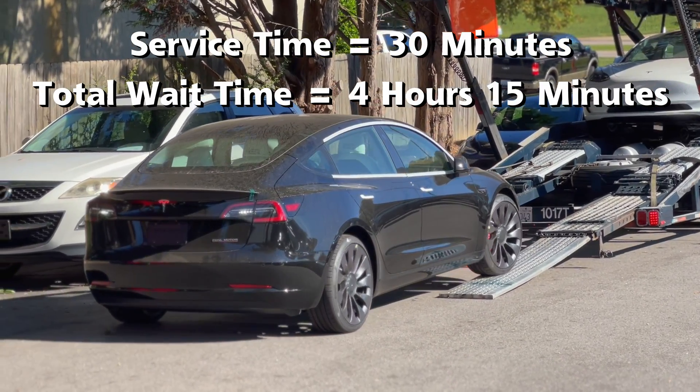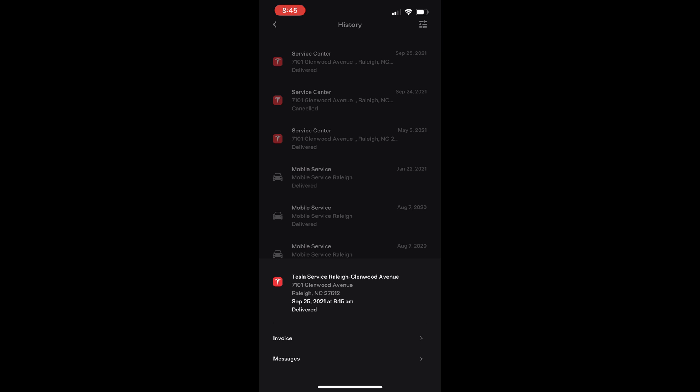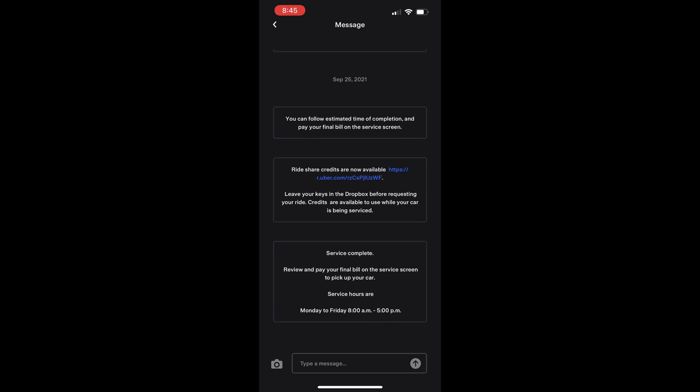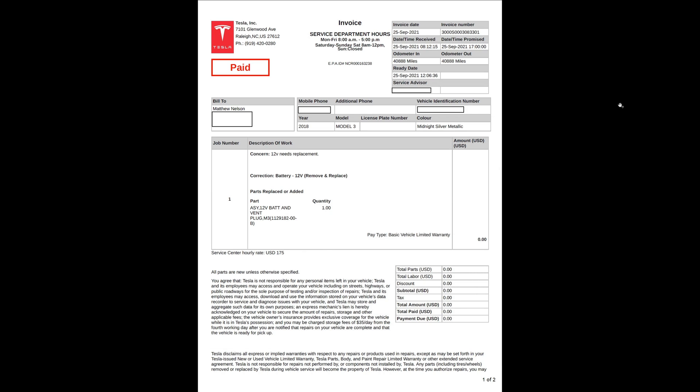After about 30 minutes, the battery was replaced and the car was moved to the pickup area of the parking lot. One thing I do miss is that Tesla used to give detailed text messages on when the car was starting service and when it was completed. I suppose since they are so much busier now, this nicety has been dropped due to time constraints. I noticed the car in the parking lot and checked my app, and yes, it showed that the service was completed.